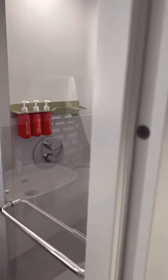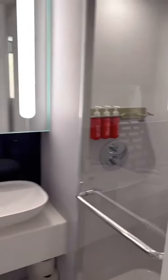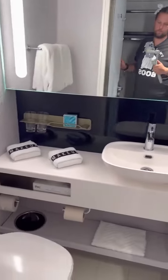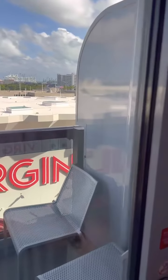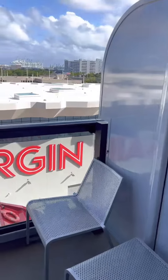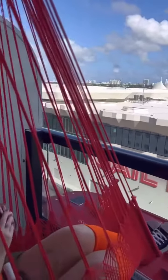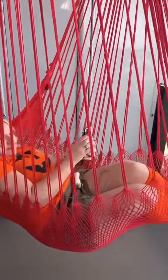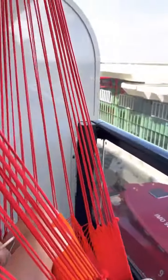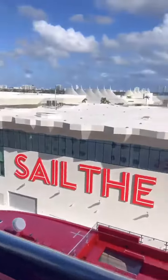Over here is the bathroom — just a regular bathroom, small, but it has a nice rainfall shower and a wand. It's decently sized, and there's no dirty curtain, which I hate. So that's about it in here.